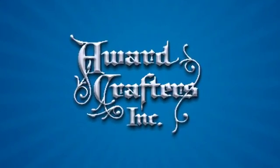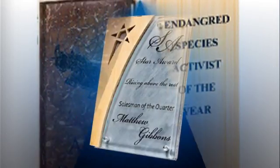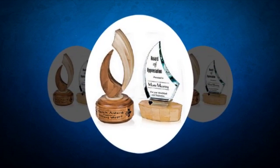We offer a full line of eco-friendly awards created with sustainable materials like bamboo, coconut shell, and more. If the environment is a priority for you or your company, look for the eco-friendly icon when searching our website or catalogs.